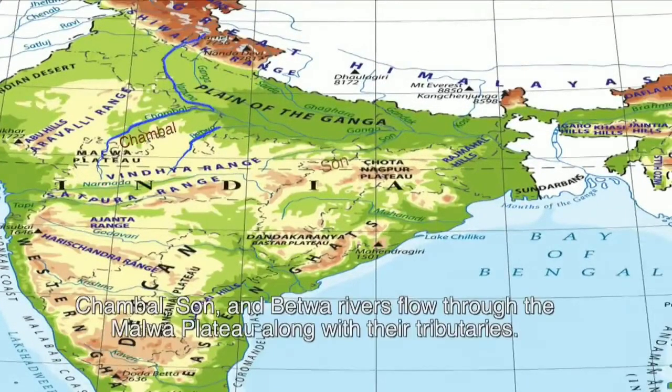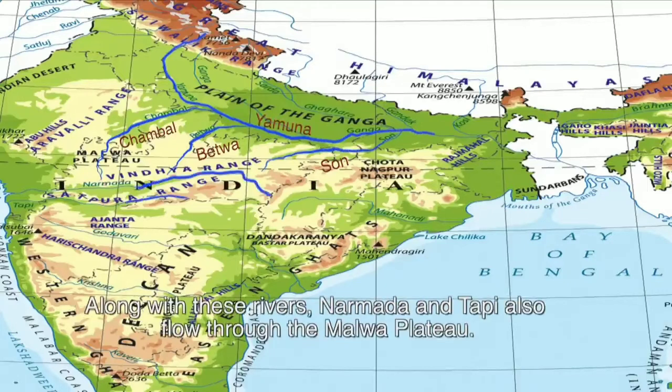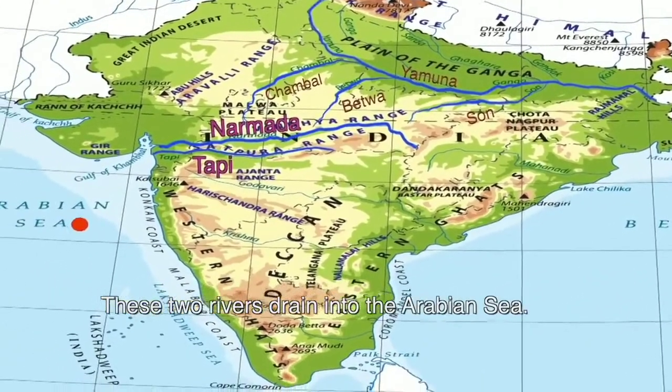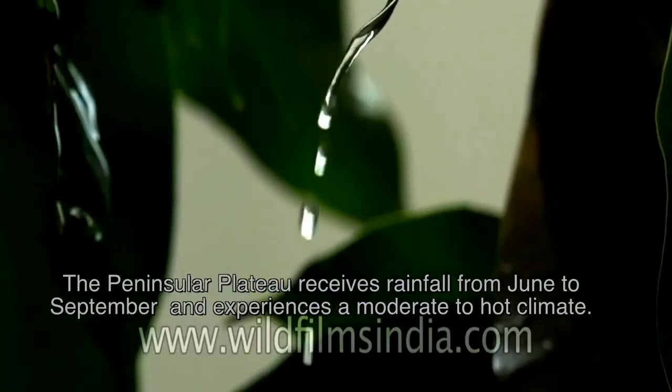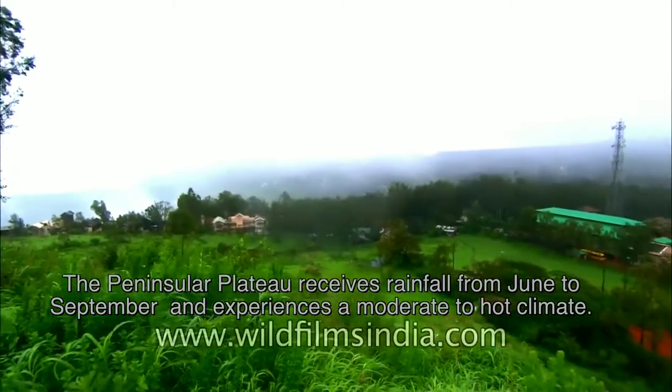Chambal, Son, and Betwa rivers flow through the Malwa Plateau along with their tributaries. They meet the River Yamuna in the north. Along with these rivers, Narmada and Tapti also flow through the Malwa Plateau. These two rivers drain into the Arabian Sea. The Peninsular Plateau receives rainfall from June to September and experiences a moderate to hot climate.